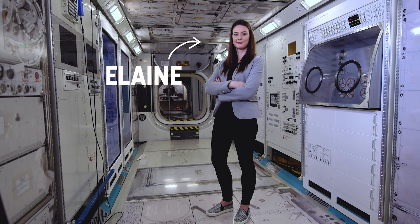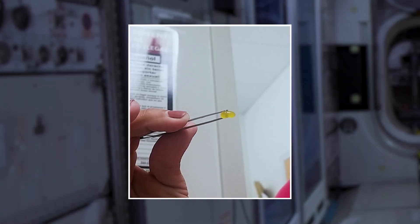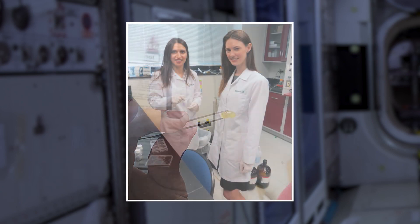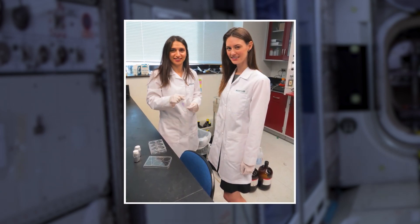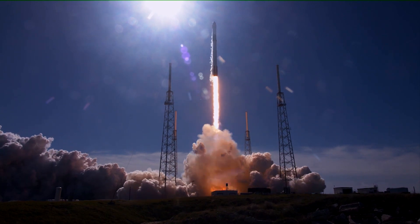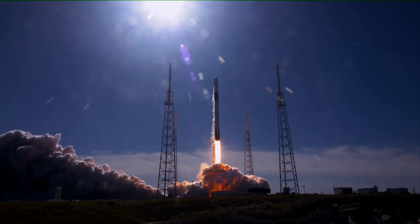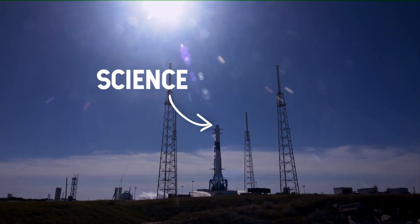Meet Elaine, one of the co-founders of Tympanagen, a medical device startup based in Virginia. Her company is developing a gel patch that can serve as a replacement for eardrum repair surgery. That could have huge benefits here on Earth, but launch that gel to space and the opportunities for use grow even more. First, we have to back up a few steps — putting your life's work on top of a rocket may seem like a daunting task.